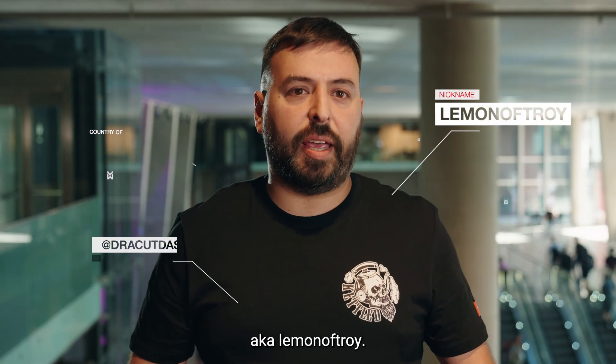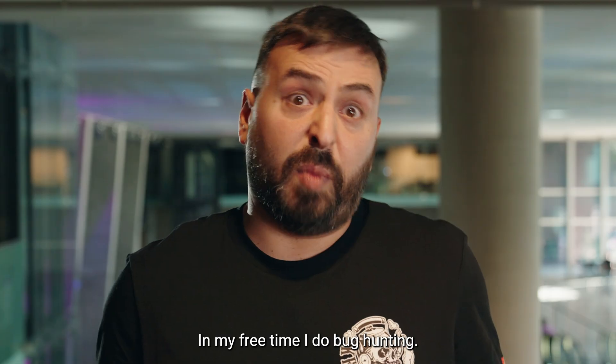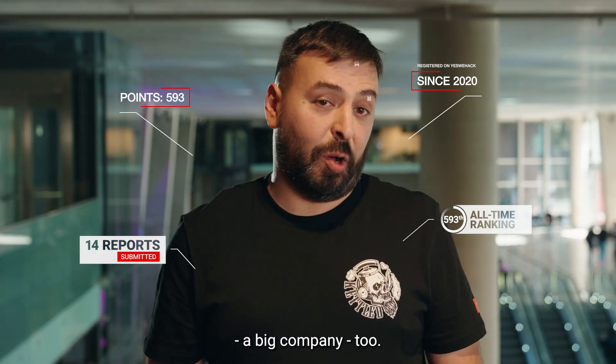My name is Adrian Pedrazoli, a.k.a. Lemon of Troy. I'm part of the Bug Bundy Argentina community. In my free time I do bug hunting. I'm a pen tester and I work at Salesforce, a big company too.